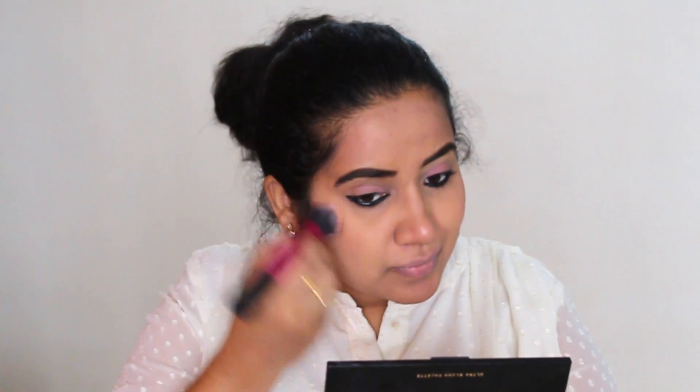Mascara and eyebrow filling are very important. I have a black makeup blush and a highlighter, and I am applying it to the nose, forehead, and chin. Then for the final step, I am taking a Sugar lipstick in a very bright pink color, which suits summer. And now the look is complete.